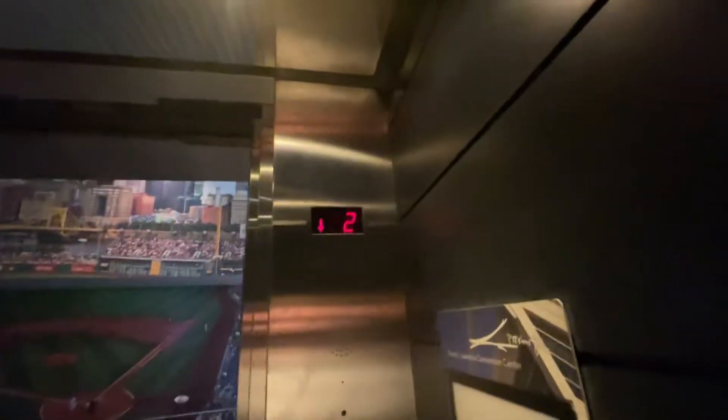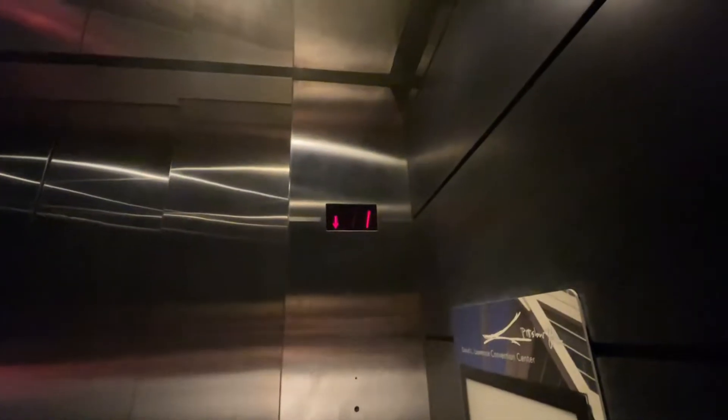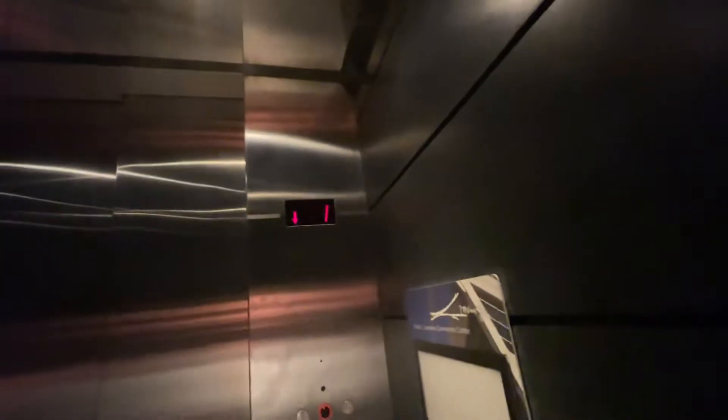I'm so sorry about that. I got it. Don't mind me filming, I'm just an elevator enthusiast. It stalled in 2003.